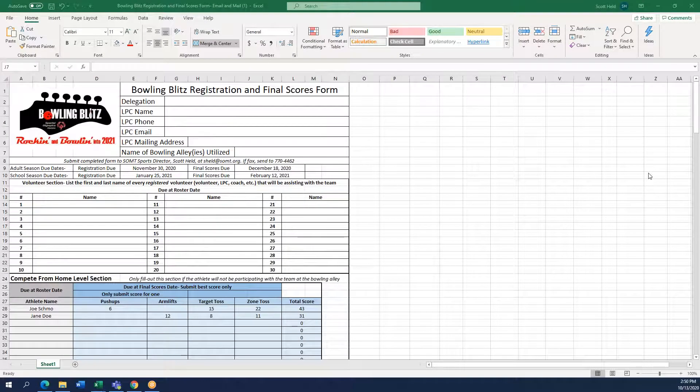This is an instructional for a step-by-step process on how to fill out the Bowling Blitz registration and final scores form for the 2020 and 2021 Bowling Blitz offered by Special Olympics Montana.